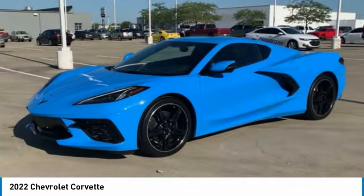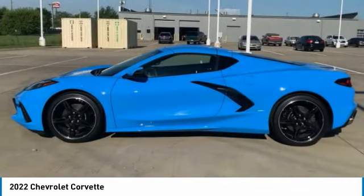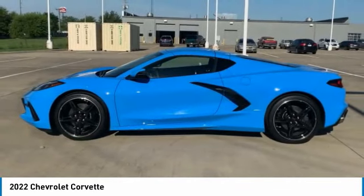If you are looking for sharp and fast, the Vette is for you. This vehicle has less than 2,000 miles.